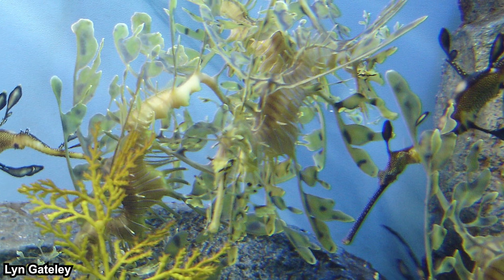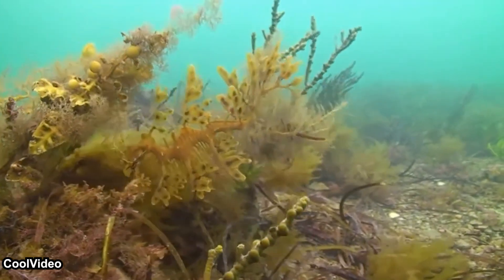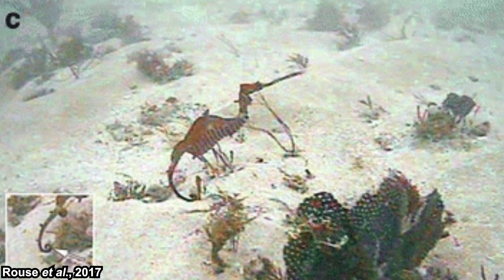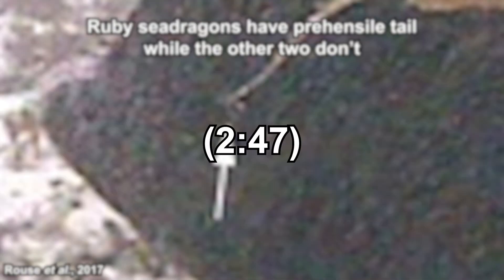The leaf-like appendages are there for camouflage — they resemble the seagrass or seaweed in their habitat. Because those are skin, they can also sway along with the current just like seagrass or seaweed. The ruby sea dragon might look weird in our eyes — why don't they have leaf appendages, and why are they red? Well, they live in deeper water where it is relatively sparse, so leaf-like appendages wouldn't make sense for camouflage. Their color is also very cryptic at that depth with low light — they even blend quite well with the background.